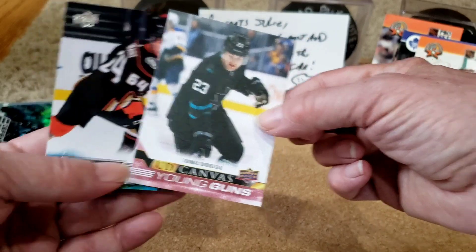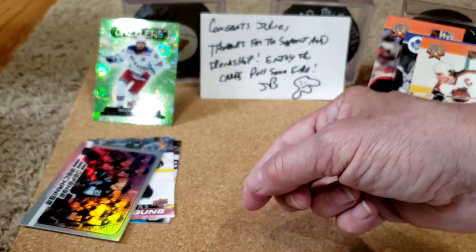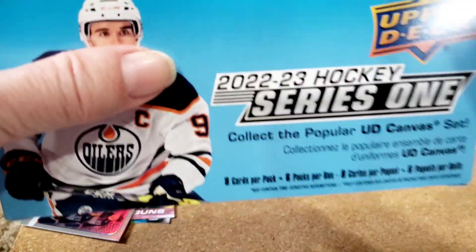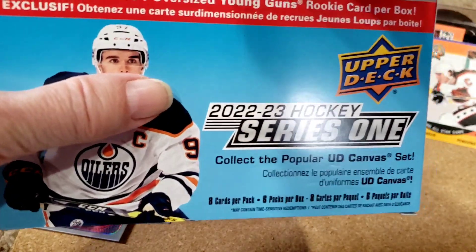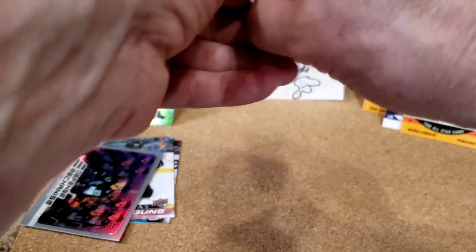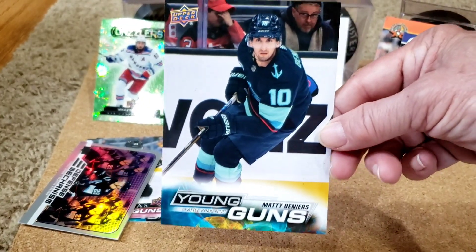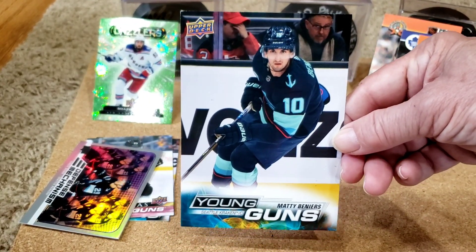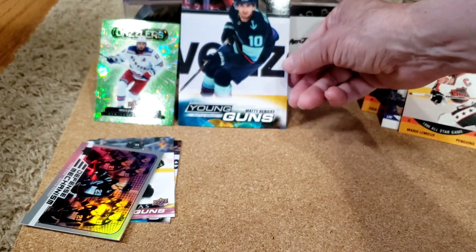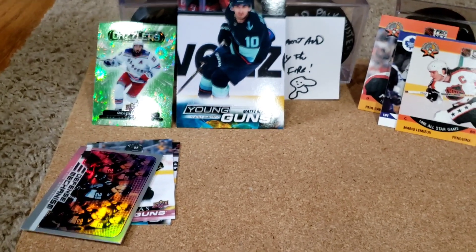We got two young guns and two inserts. And we haven't even pulled out our oversized pack yet — I can see there's a Kraken in here. I bet it's Veneers. It is! So we got a Veneers — giant size, our first Veneers. Maddie Veneers oversized young gun. That's really nice. Awesome. Good blaster. Again, thank you JB. Getting some reflection off the Veneers.